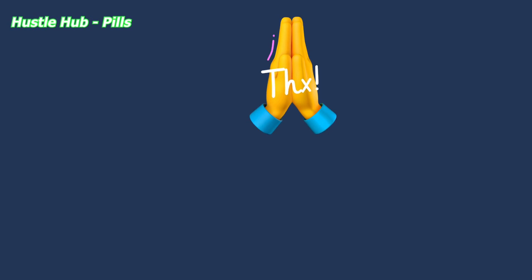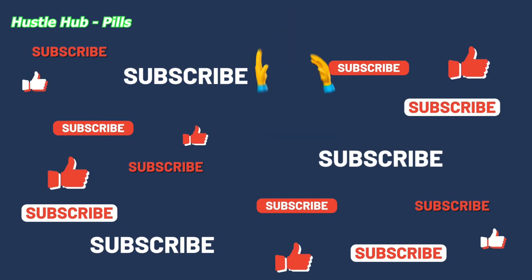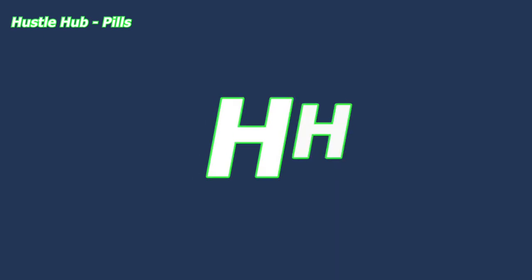Thank you guys for watching the video and remember to give us all your support by subscribing to the channel, smashing the like button and turning on the notification bell. See you next time with another video for you. This is Hustle Hub.